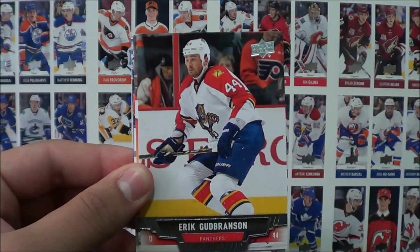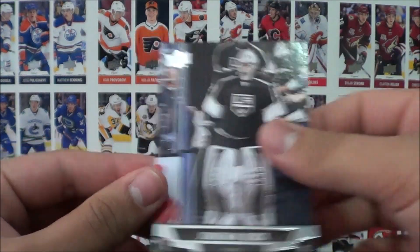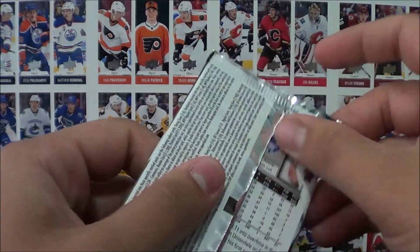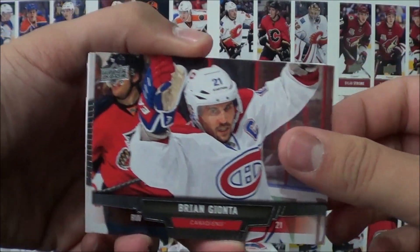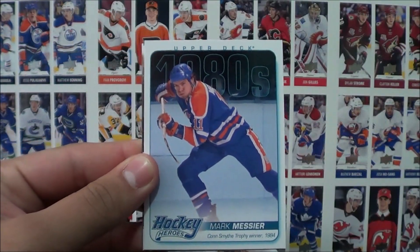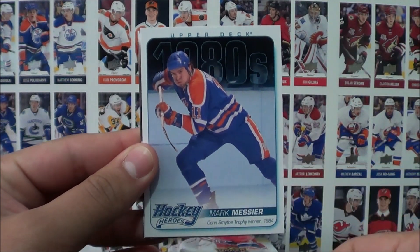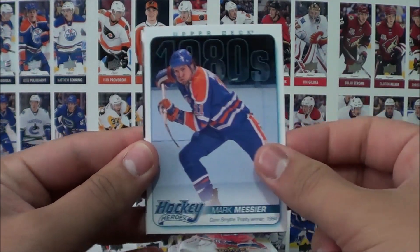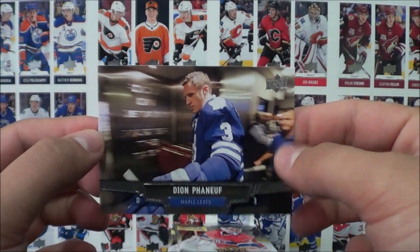Pack 2: Tory Krug, Eric Gudbranson, Matt Niskanen, Jeff Petrie, and Jonathan Quick — all base cards in that second pack. Pack 3: Brian Gionta, Jacob Markstrom, and an Upper Deck 1980s Hockey Heroes insert of Marc Messier — Conn Smythe winner for 1984. Also Andy Green and Dion Phaneuf.